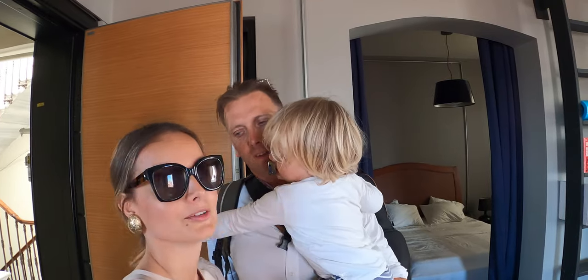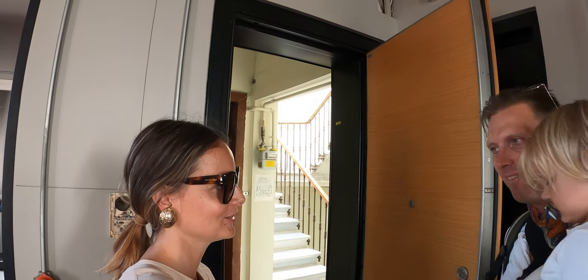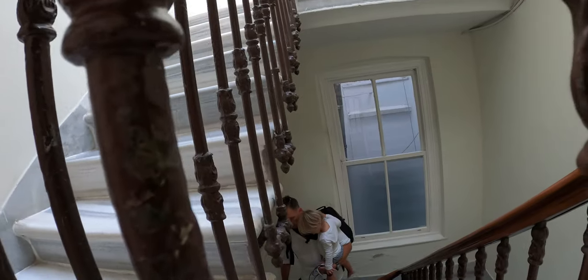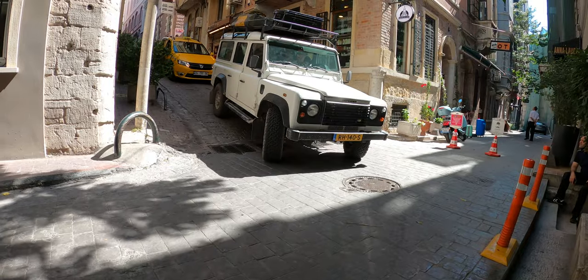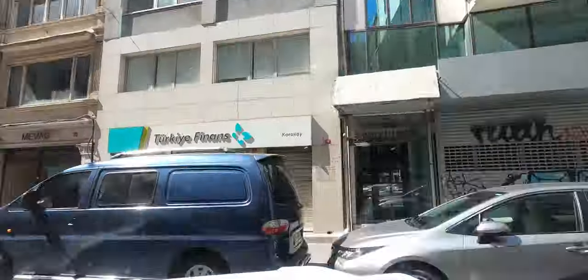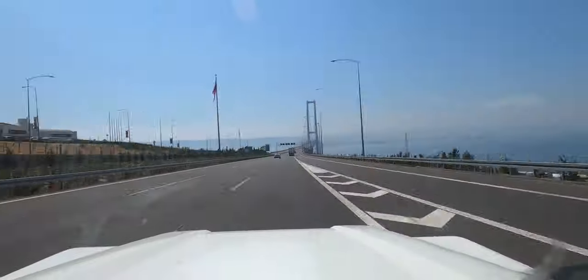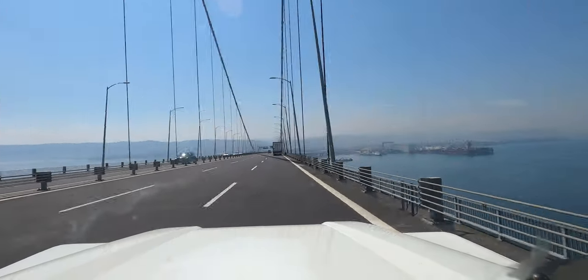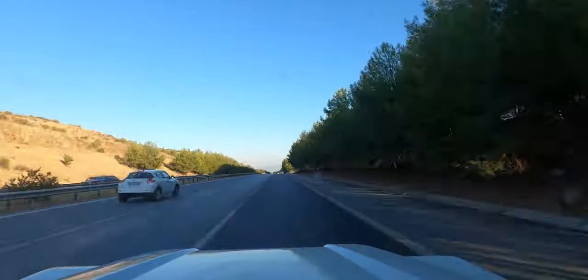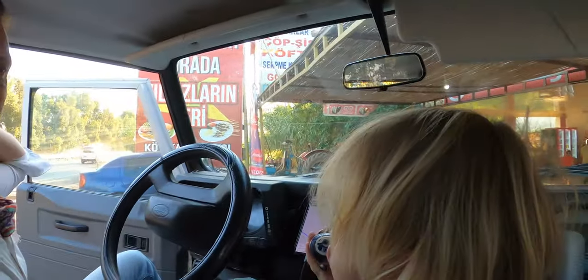Okay Benjamin, we're leaving Istanbul. Thank you for the beautiful apartment. Now we're going. Pit stop — we need something to eat!